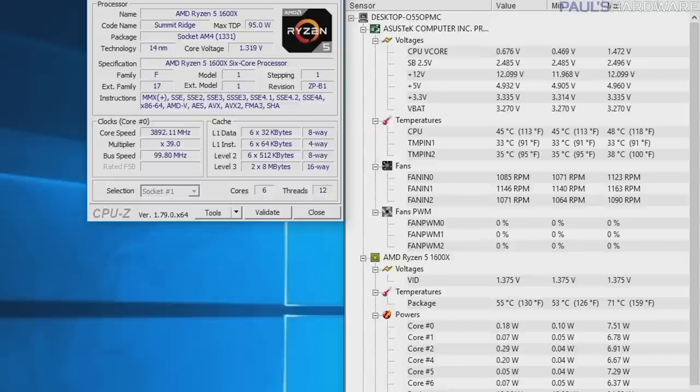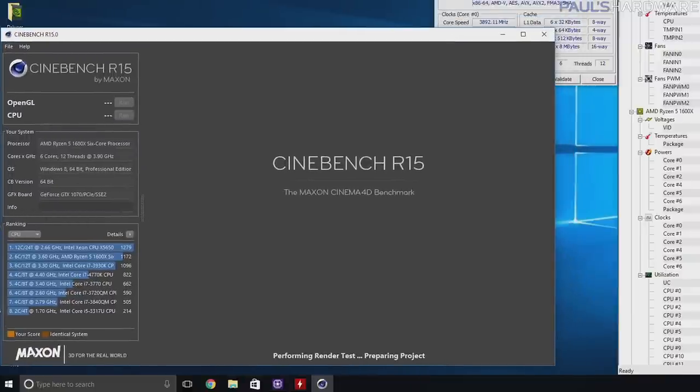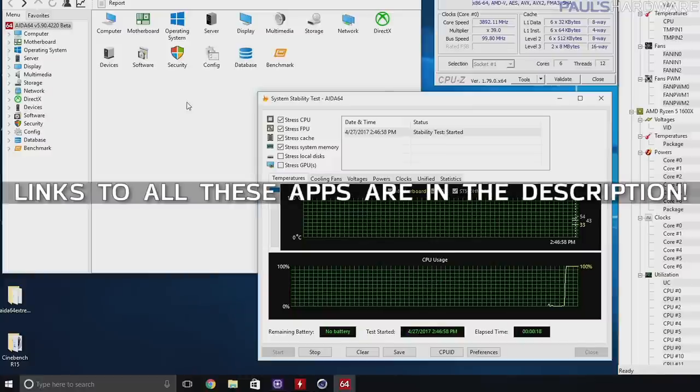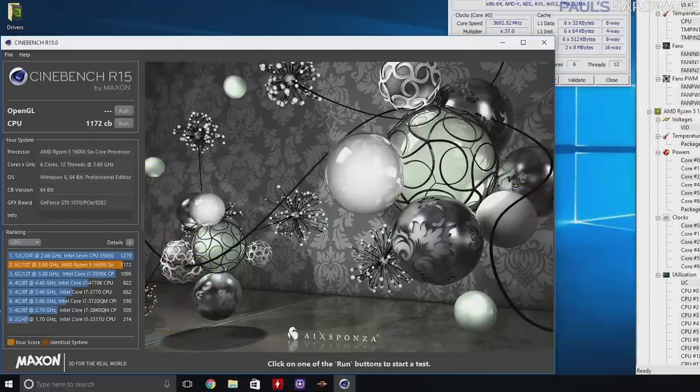Remember that right now the two X CPUs — the 1500X and 1600X — will report 20 degrees higher temperatures in the operating system, so just bear that in mind. I also have Cinebench R15 to test performance improvements and AIDA64 stress test for stress testing. Before you overclock, definitely run Cinebench at least once to get a baseline score to compare against.